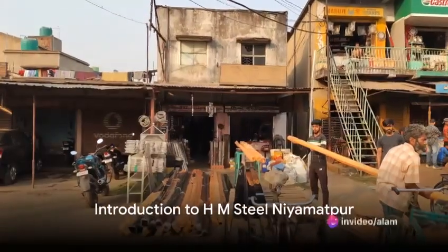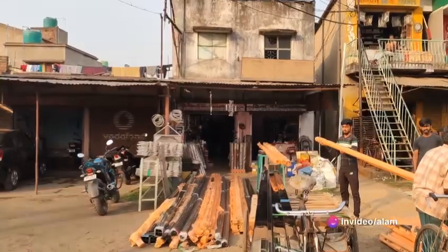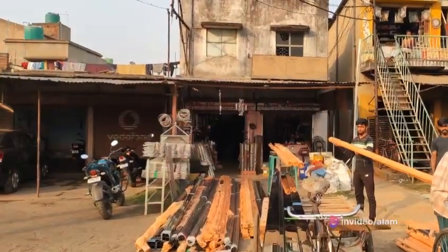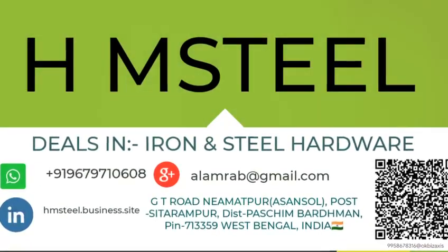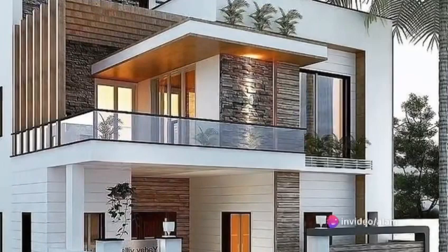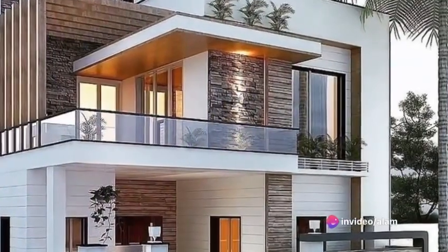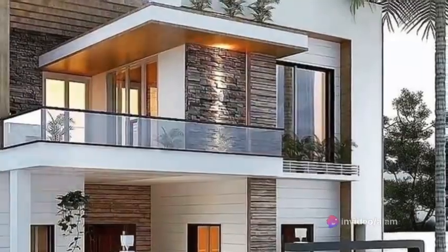Welcome to a journey into the world of stainless steel quality, particularly focusing on the contributions of HM Steel Niamatpa. HM Steel Niamatpa is a name that resonates with quality and resilience in the sphere of stainless steel production. Nestled in the industrial landscape, they are committed to producing stainless steel of superior grade and unmatched durability.